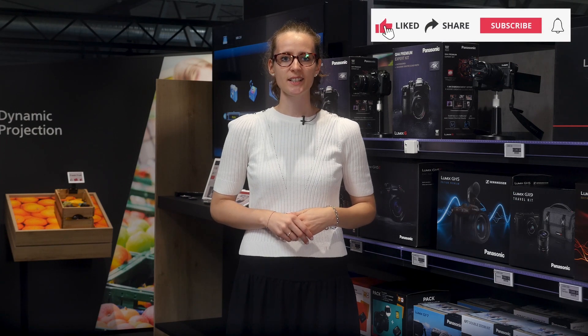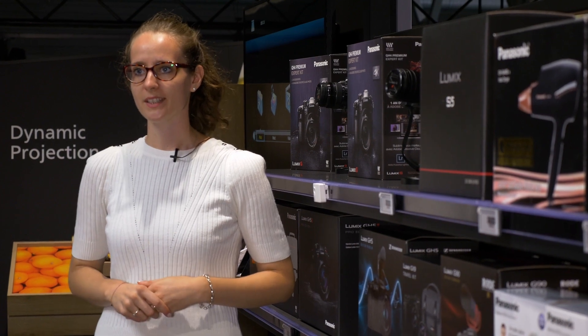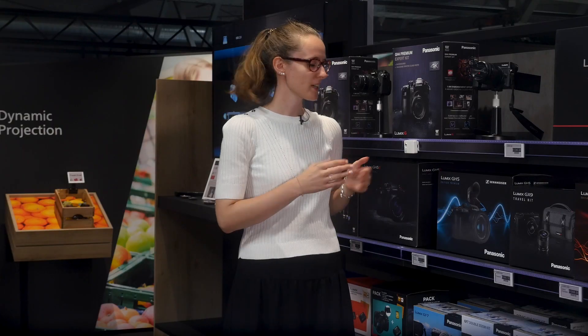Welcome again to our smart store here in Munich. I have a very interesting topic today. It is also related to extending the usage of ESLs. It's all about shelf availability, planogram compliance with out-of-stock capability. Let's hear more about Kaptana today.